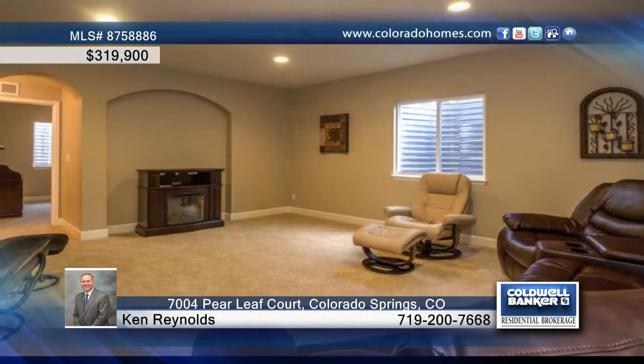The finished basement is complete with nine-foot ceilings, a wet bar with refrigerator, and is perfect for entertaining.